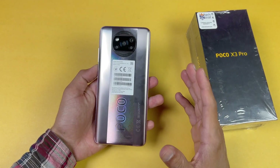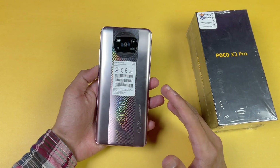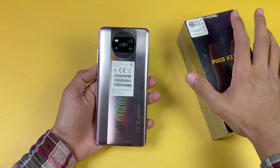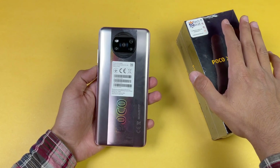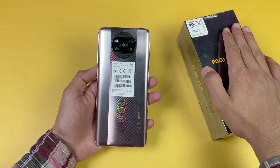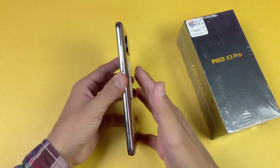Hey guys, what's up! I am back with a brand new video and it's time to do a PUBG test of the Poco X3 Pro. This is a new beast phone from Poco because the main highlight is the Snapdragon 860 processor with Adreno 640 GPU.